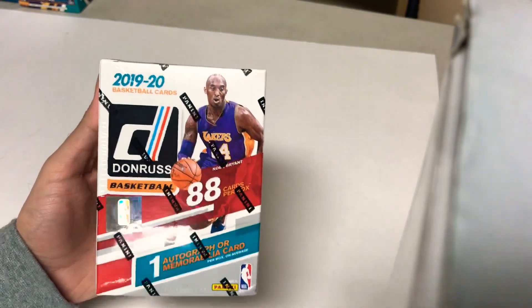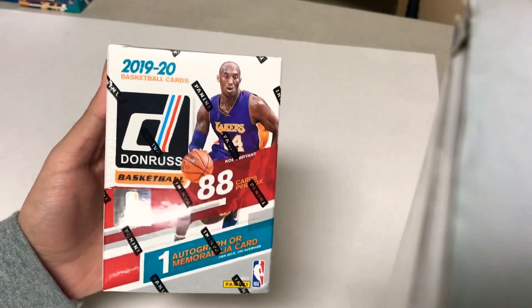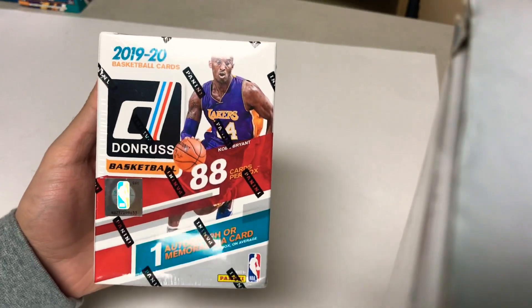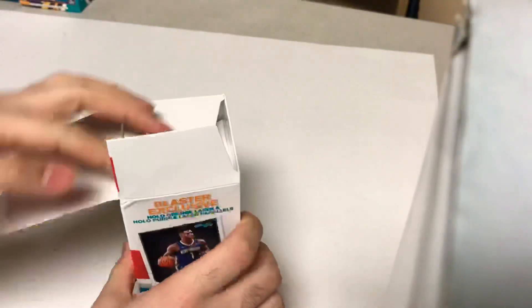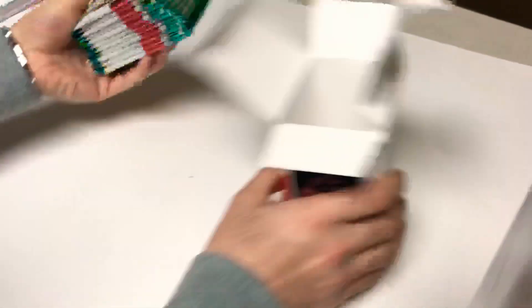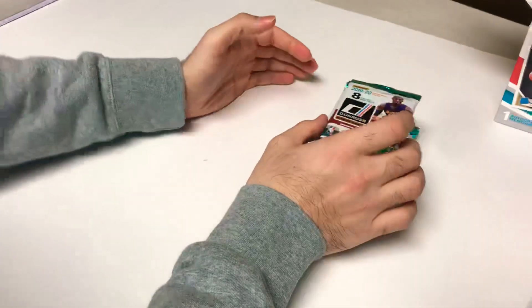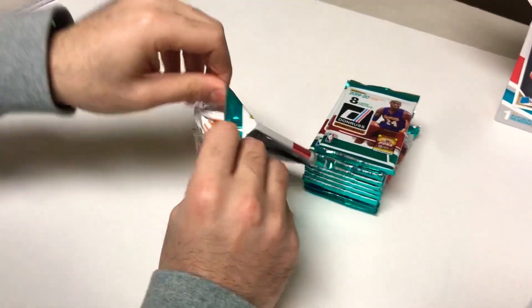What up YouTube, coming back at you with another 1919-20 Donruss basketball — one auto or mem card per box on average, 88 cards per box, 11 packs, 8 cards per pack. I've done a few of these lately and they've been okay. Got a Rui Hachimura orange holo autograph which was pretty sick. You get rookies here and there — some RJ, some Zion, some Ja Morant. Let's see if we can get another nice hit here.